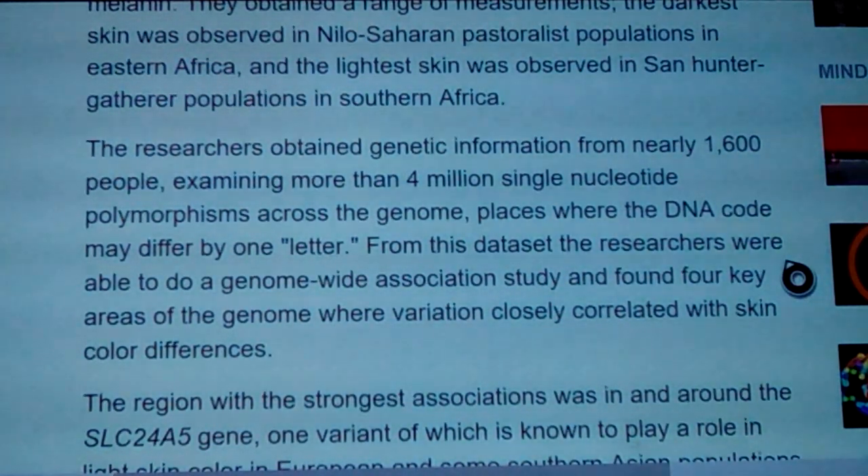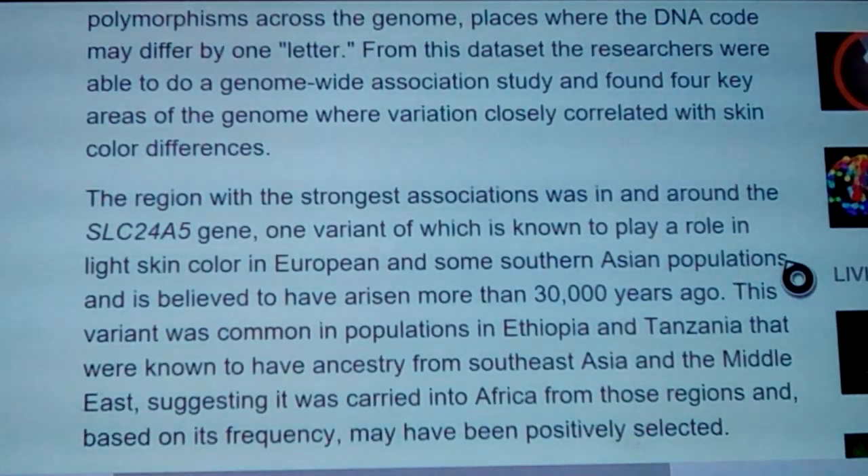The researchers obtained genetic information from nearly 1,600 people, examining more than 4 million single nucleotide polymorphisms across the genome — places where the DNA code may differ by even one letter, causing a change. It's like everybody has the same sequence of letters, but occasionally one letter is slightly different, and that one little switch might mean something. From this dataset, the researchers did a genome-wide association study that found four key areas of the genome where variation closely correlated with skin color differences.